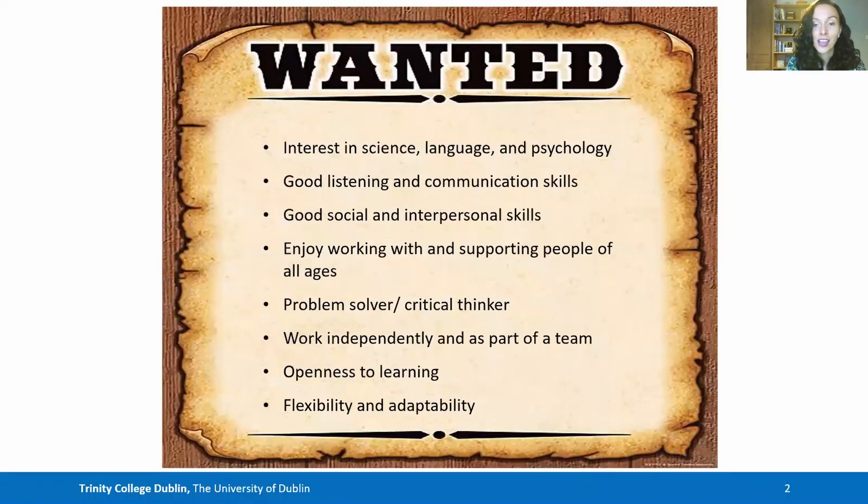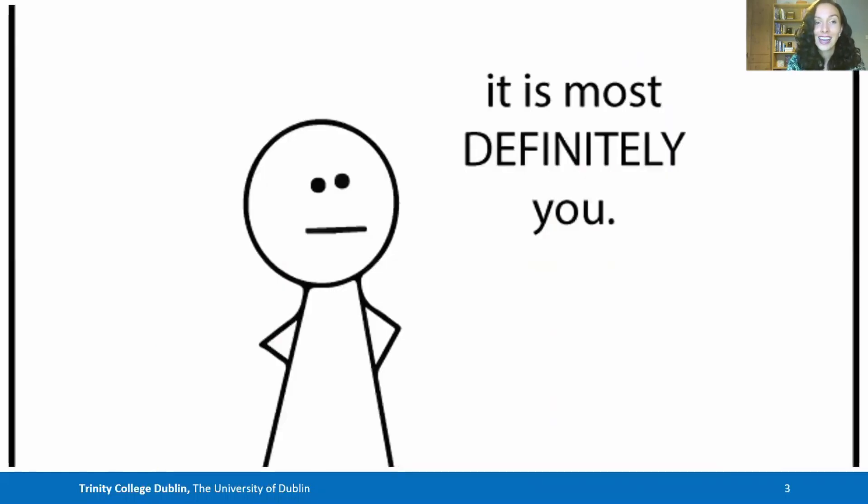Do you have an interest in science, language and psychology, with good listening and communication skills and strong social and interpersonal skills? Do you enjoy working with and supporting people of all ages? Are you a problem solver or critical thinker who can work independently and as part of a team, with an openness to learning, flexibility and an ability to adapt to different circumstances? If this seems like a description of you, then clinical speech and language studies may be the best place for you to pursue your future education.